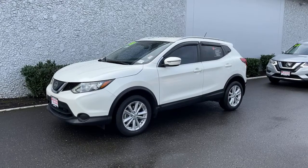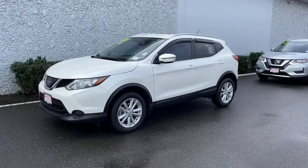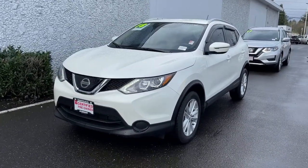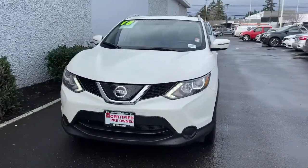Your next car could be the 2018 Nissan Rogue Sport. This vehicle still has fewer than 25,000 miles on the clock, so it won't last long.